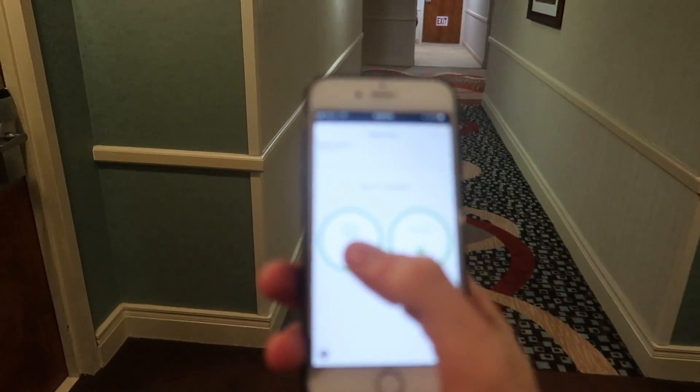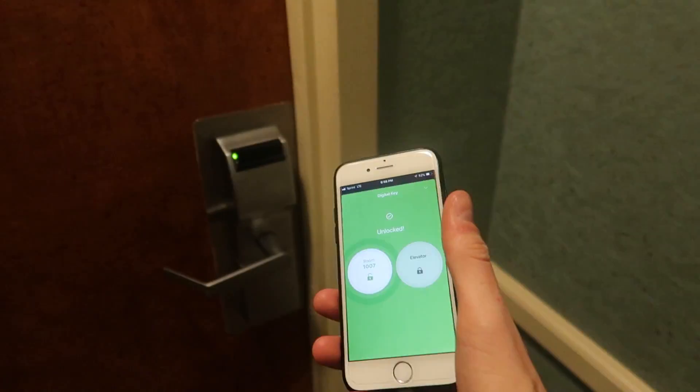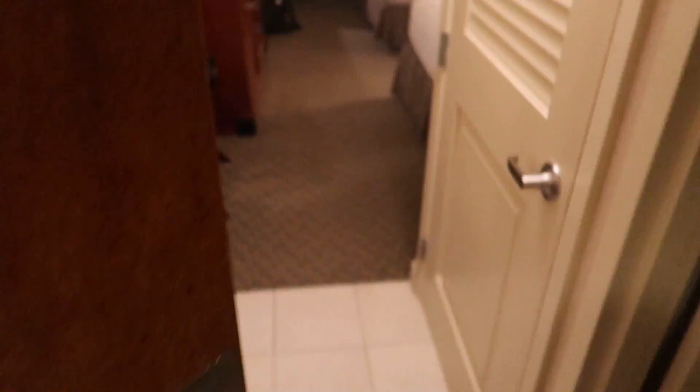I used the digital key, so you don't even need to go to the desk when you arrive — just go straight to the room. And let's check it out.